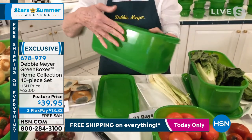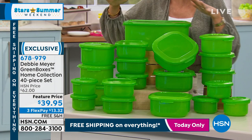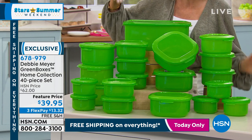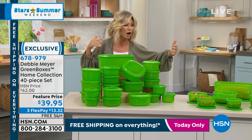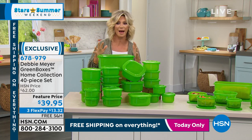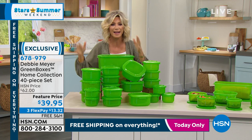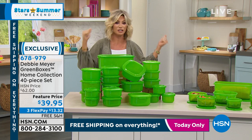If you added up all the money you had to throw away — strawberries, peaches, bread — week after week after week, that's hundreds if not thousands of dollars a year. That's your summer vacation. Look at everything you're going to receive.